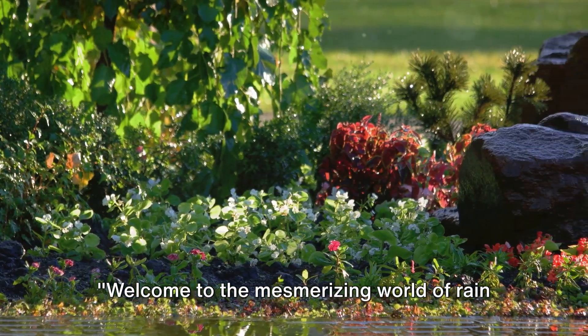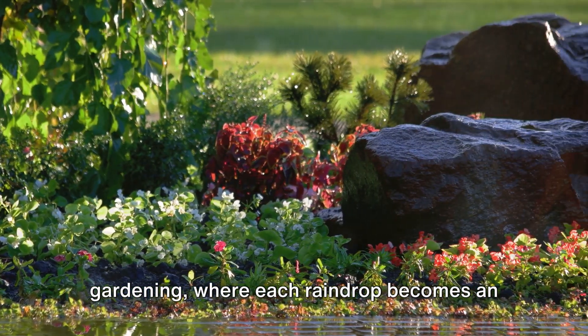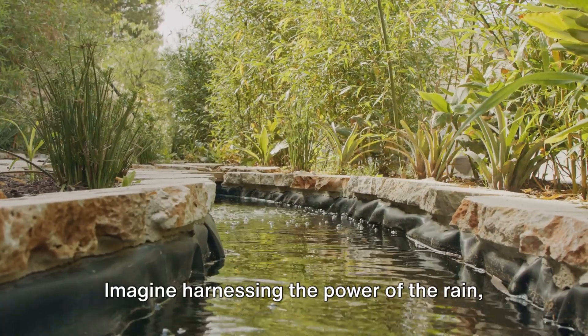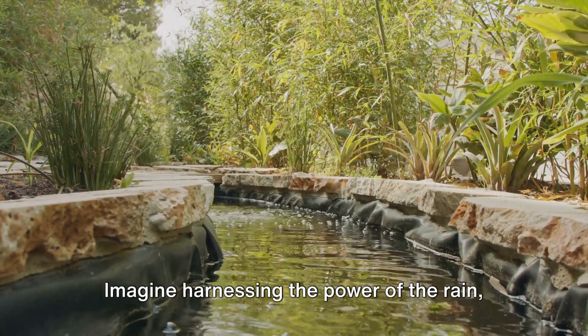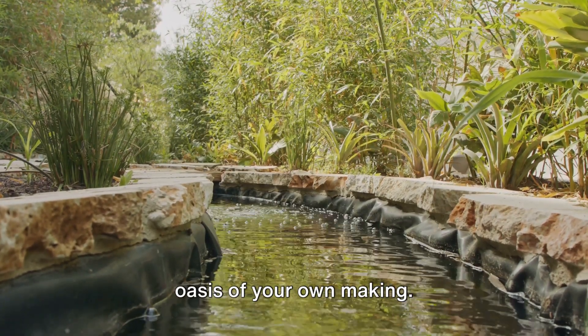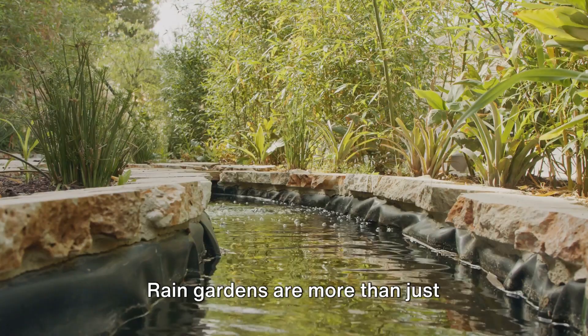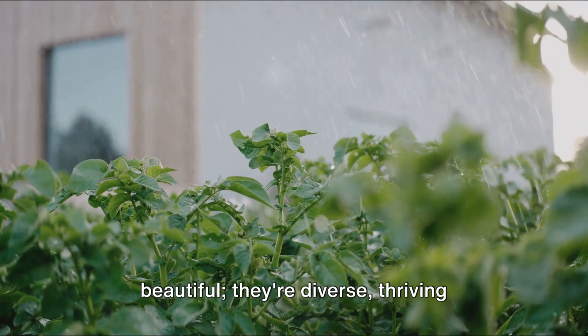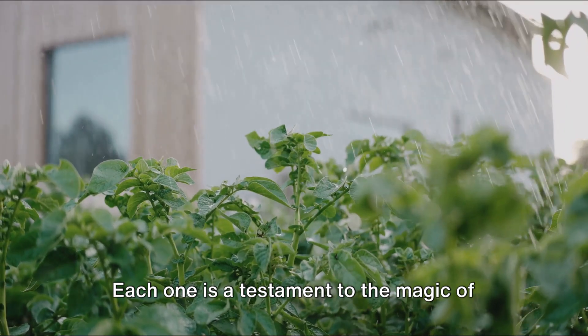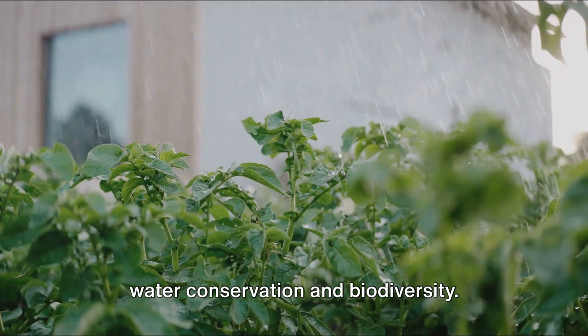Welcome to the mesmerizing world of rain gardening, where each raindrop becomes an ally for your garden's vitality and our planet's health. Imagine harnessing the power of the rain, directing each droplet into a vibrant oasis of your own making. Rain gardens are more than just beautiful — they're diverse, thriving ecosystems that span the globe, each a testament to the magic of water conservation and biodiversity.